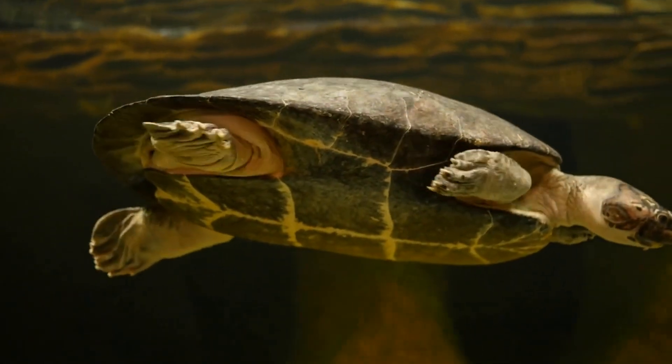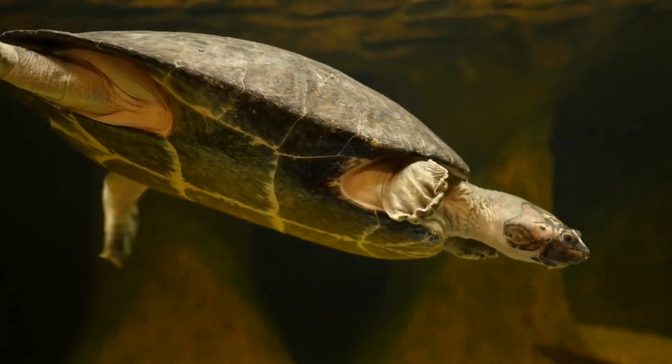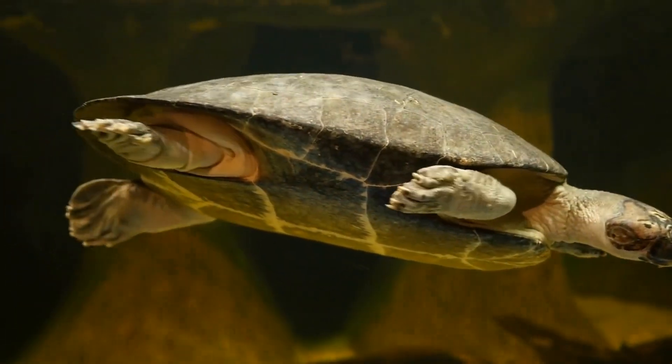What about this one? Wait, that's not a fish — that's a turtle!